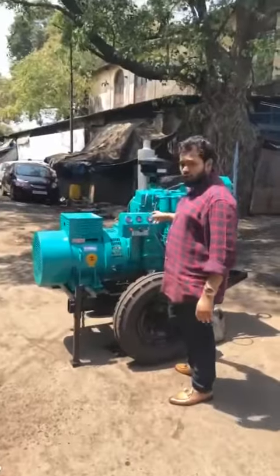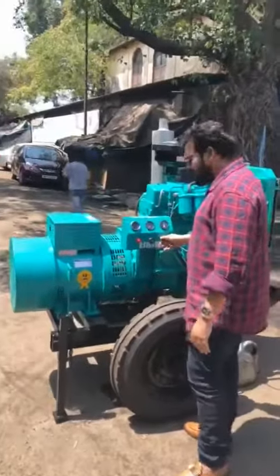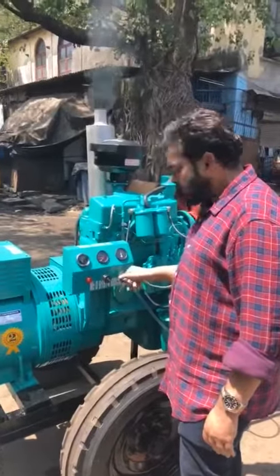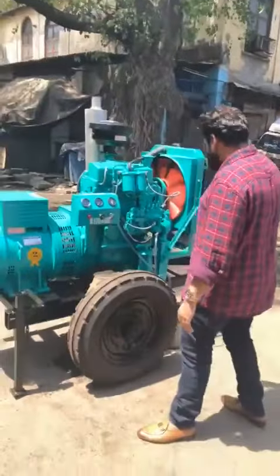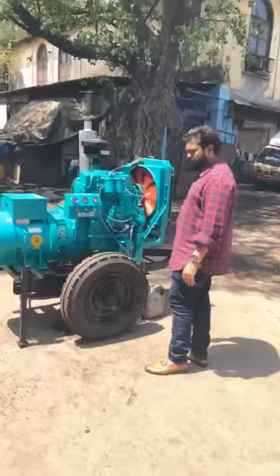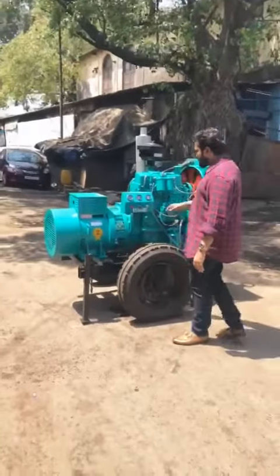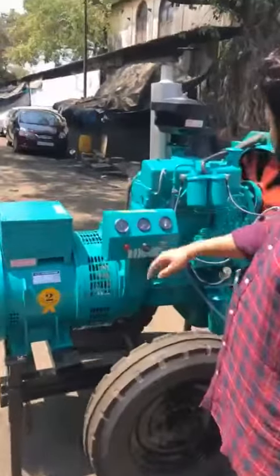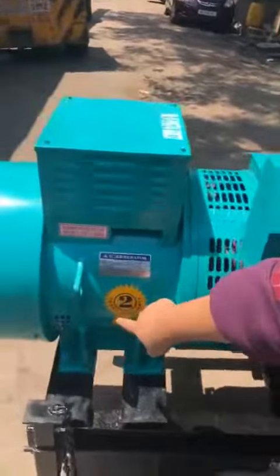It is a low-noise diesel generator set and it is very easy to use. It is a self-charge generator set. It is warranted for a period of two years.